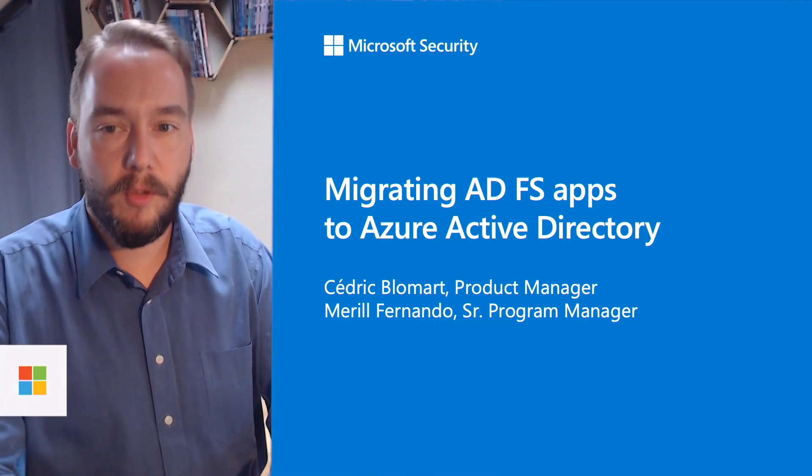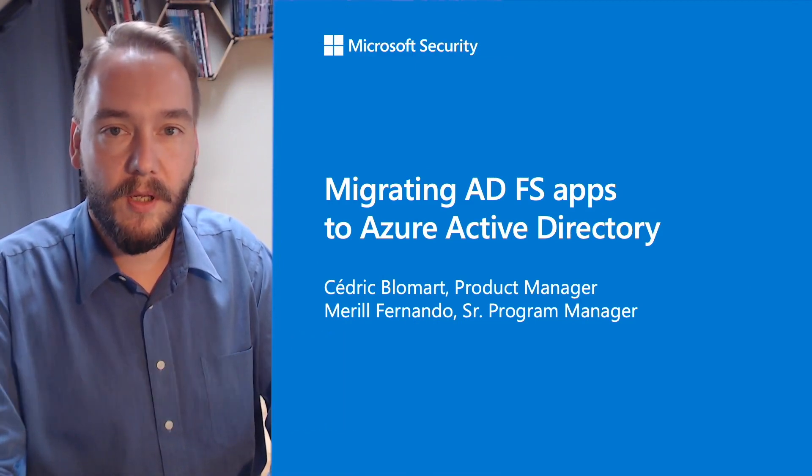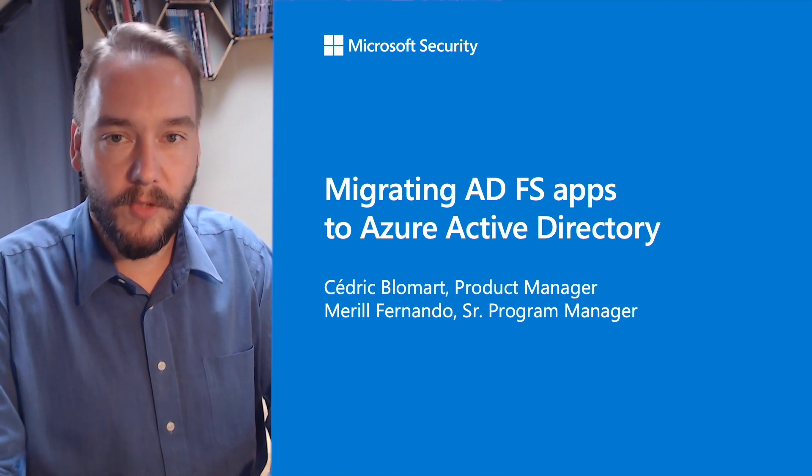Hi, everyone, and welcome. I'm Cédric Prolemart, Project Manager at Microsoft Identity from Brussels, Belgium. A bit later, I'll be joined by another fellow Program Manager, Meryl Fernando, who is about 10,000 miles away from me in Australia.